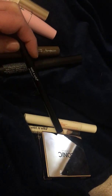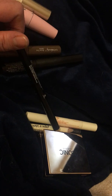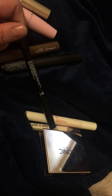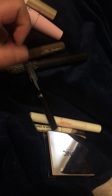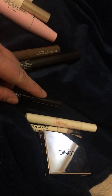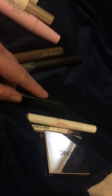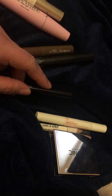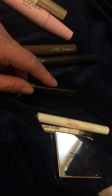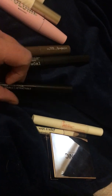Then I have the Wet & Wild retractable brow pencil. I believe this is in ash brown. It's nice because it has a spoolie on one end. The pencil part is not super thin — if you have barely-there brows and want to draw on individual brow hairs, this isn't like that. It has more of a triangular pencil shape.